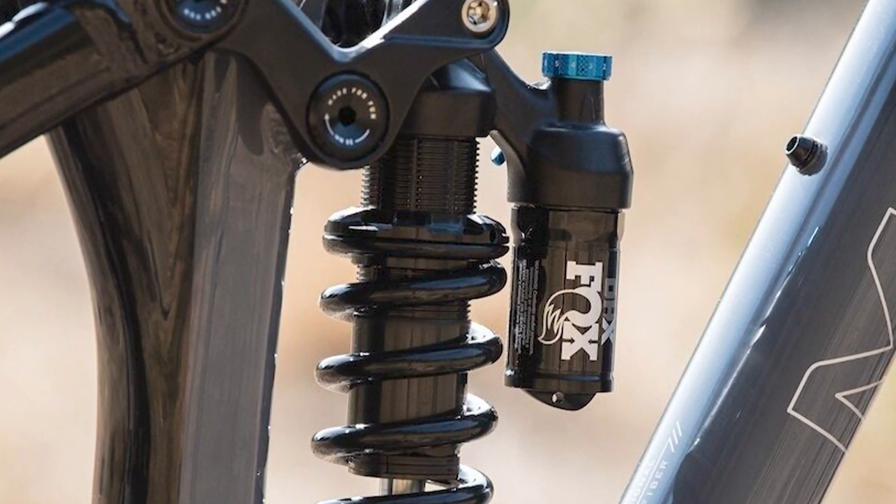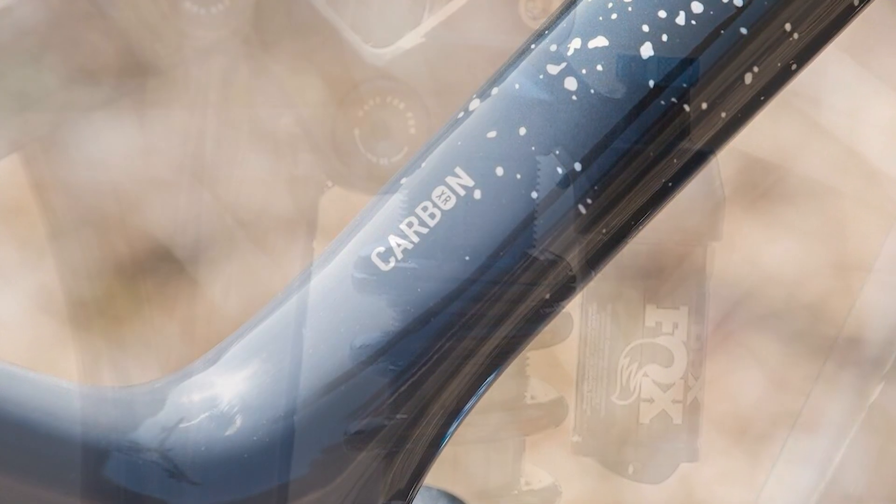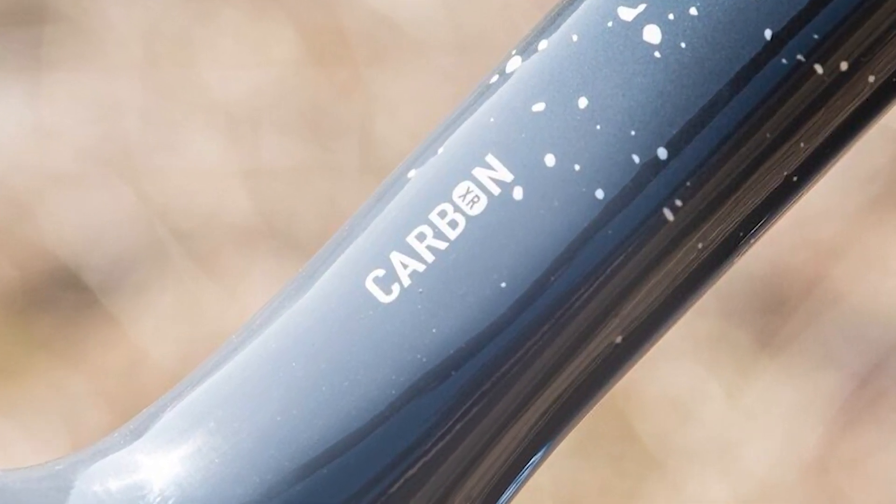The rocker link with its progressive dynamic curve lets the shock respond sensitively to the smallest of bumps, but can handle big hard drops like a long travel bike.